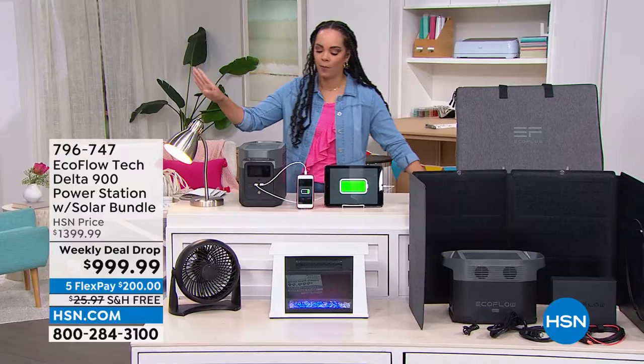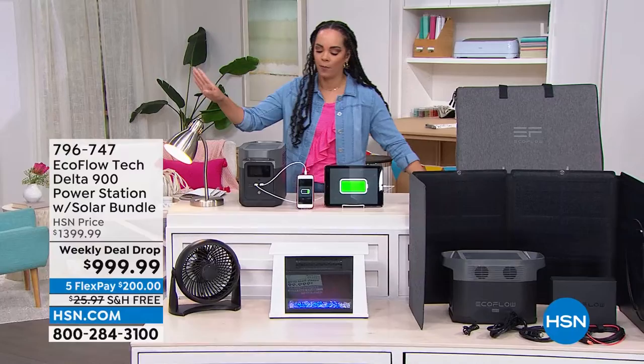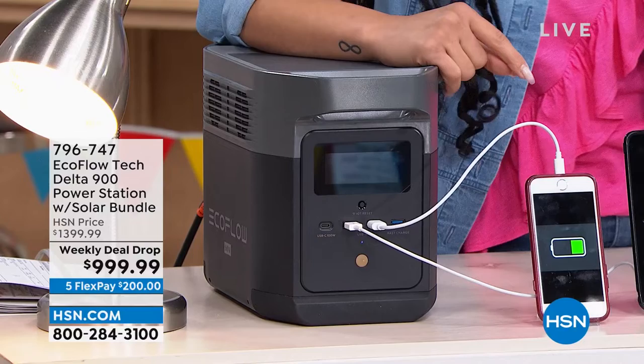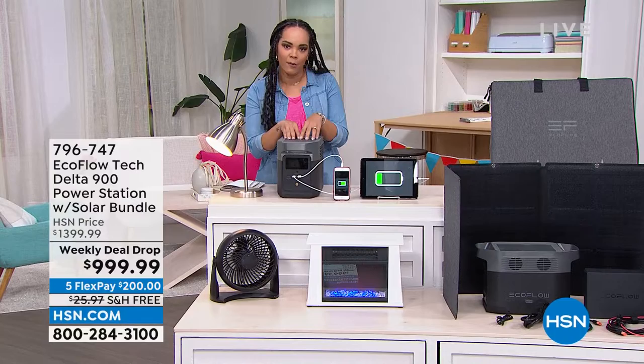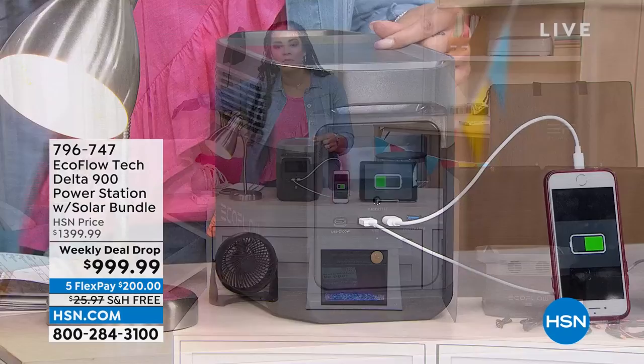We're going to show you something that runs solely from plugging it into your standard outlet at home. You might wonder: what if I lose power and need to charge it? We have a car charger that comes with it. And if you want to power it without spending a dime, we're including solar panels. This is EcoFlow — specifically the Delta 900, a 900-watt power station. It's one of the most powerful EcoFlows we have here at HSN, but also the lightest.